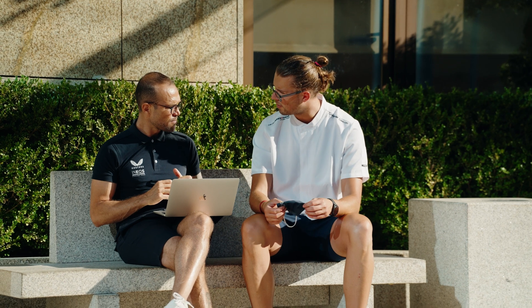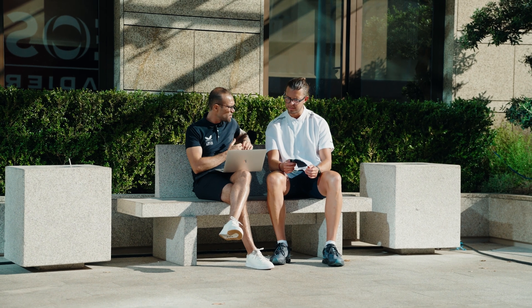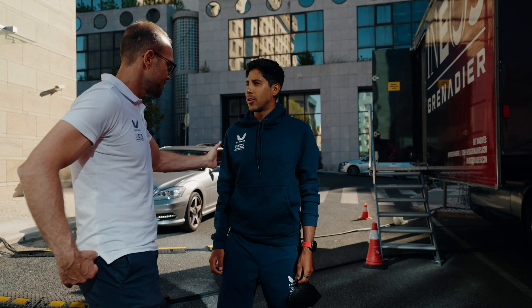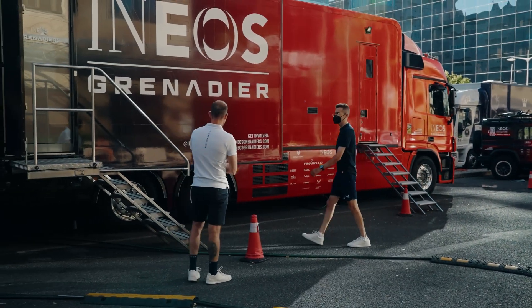Whatever goes into the menu is discussed with the chef — we sit down and go through it together to make sure that whatever is in the plan is well executed when we are in race. Each nutritionist plans individually for each rider the exact amount of carbohydrates they have to ingest.